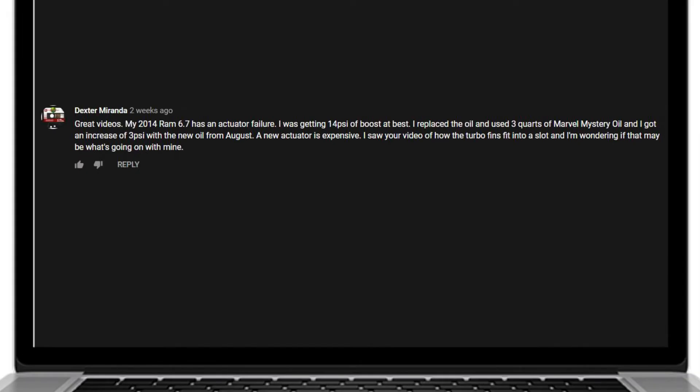Our next question comes in from Dexter Miranda. He writes: my 2014 Ram 6.7 has an actuator failure. I was getting 14 pounds of boost at best. I replaced the oil and used three quarts of Marvel Mystery Oil and I got an increase of 3 PSI with the new oil. A new actuator is expensive. I saw your video on how turbo fins fit into a slot and I'm wondering if that may be what's going on with mine.